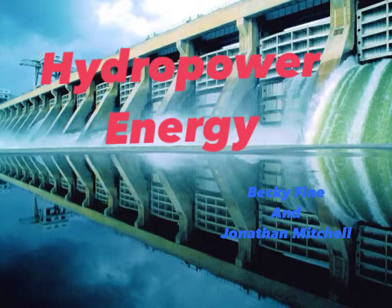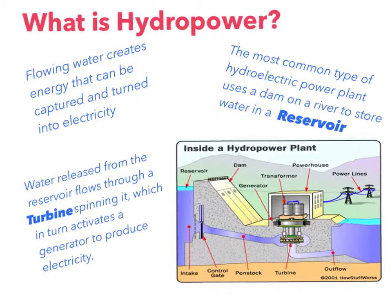Hydropower Energy by Becky Fine and Jonathan Mitchell. So what is hydropower? It is energy created through flowing water, which is then captured and turned into electricity. The most common type of hydroelectric power plant uses a dam on a river to store water in a reservoir. Water is then released from the reservoir and flows through a spinning turbine, which then activates a generator to produce electricity.